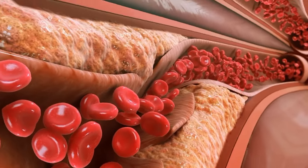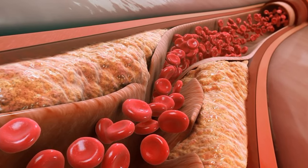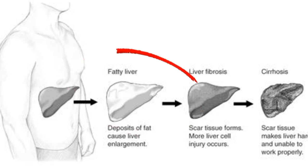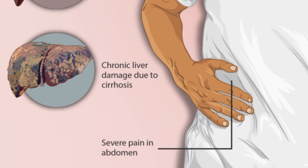When there's too much cholesterol in your blood, it can build up in your liver. This buildup can lead to a condition called fatty liver disease, where fat accumulates in the liver cells. Over time, fatty liver disease can progress to more serious conditions like non-alcoholic steatohepatitis, cirrhosis, and even liver failure.